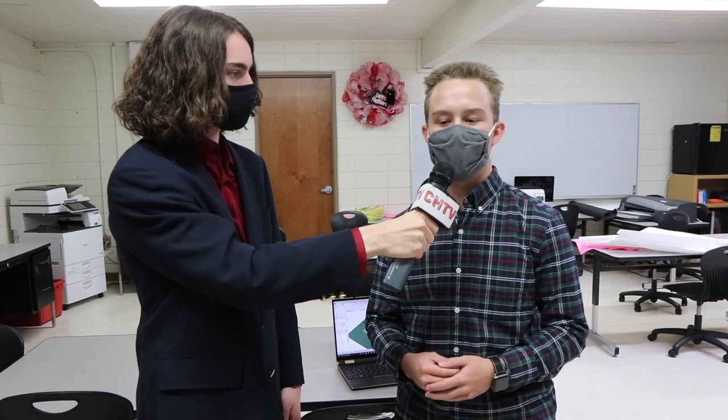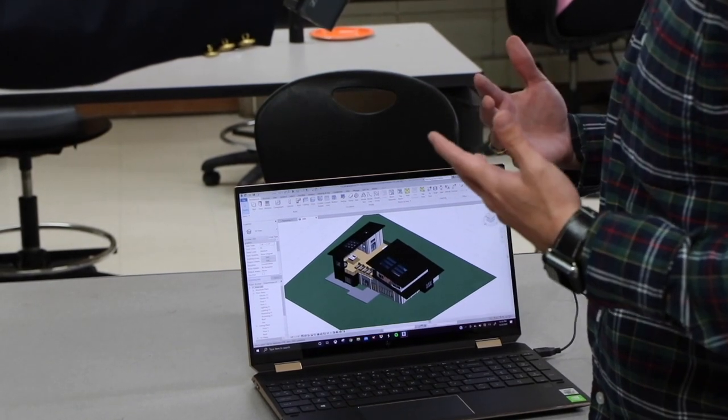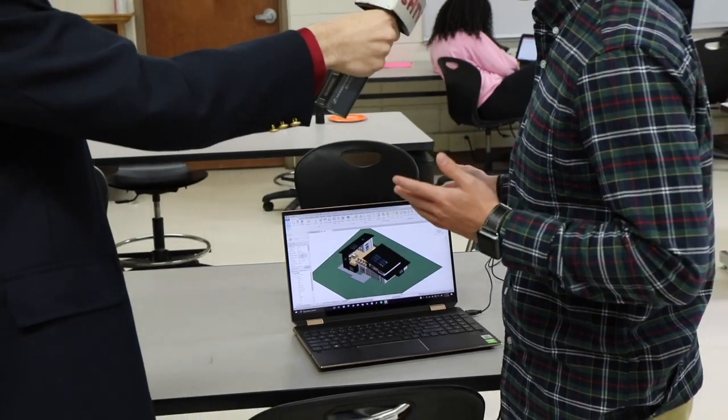I'm here with Leighton Spencer, a senior here at Cabot High School. He takes engineering and he's going to tell us about what he does in class. Engineering teaches you a lot of problem solving skills and it helps a lot with planning and being able to see a project fully through. Engineering affects our everyday lives — from the roads to the buildings around us. Engineering is not just cars; it's bridges, buildings, and skyscrapers. What you see before us is our Dream House project. It started all the way from our sketches to this 3D modeling that you see, and it was a lot of fun.